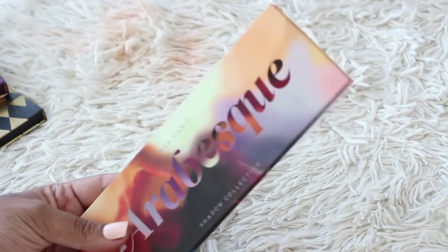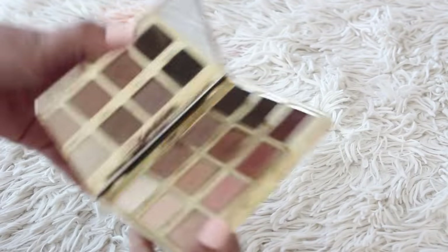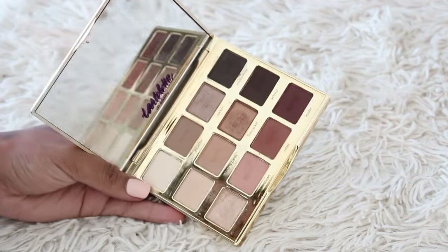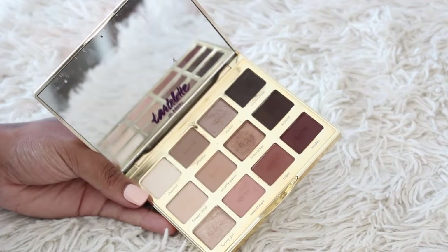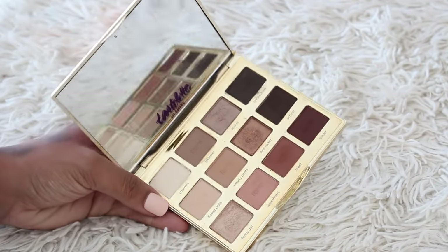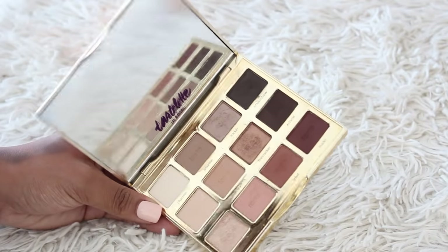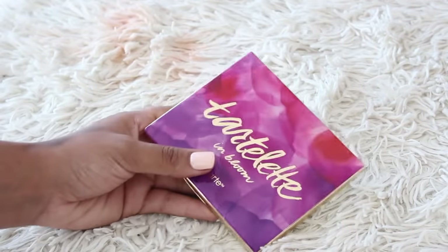I have no idea where the other Tarte palettes are, and that annoys me. This is the second Tarte palette — I think I might have gotten rid of the original, but I know I have the Toasted somewhere. If I had the Toasted here in front of me I would probably get rid of this, but because it's not here and I don't want to get rid of all my Tarte palettes, I am going to hold on to this. It's a little bit cool tone but it is a nice basics palette. I like the Toasted better though, but I will keep this.